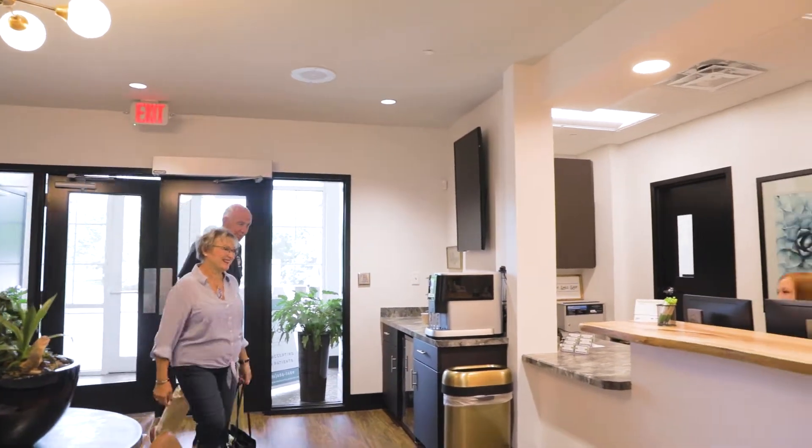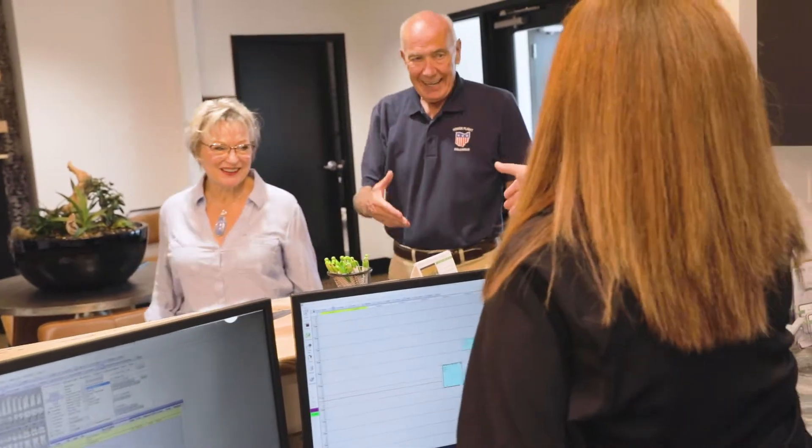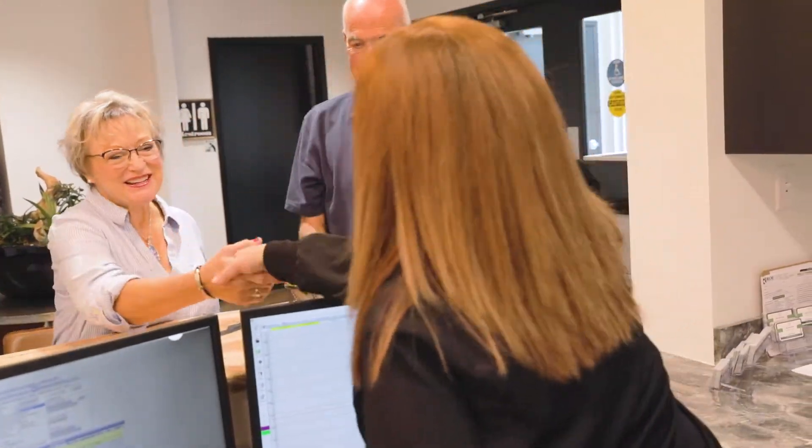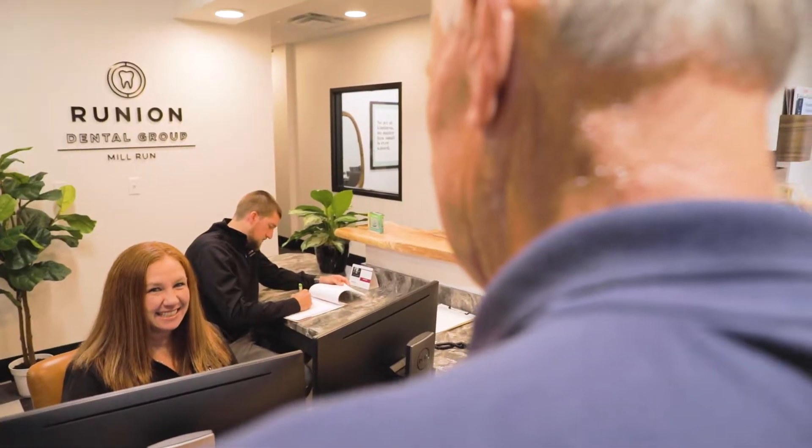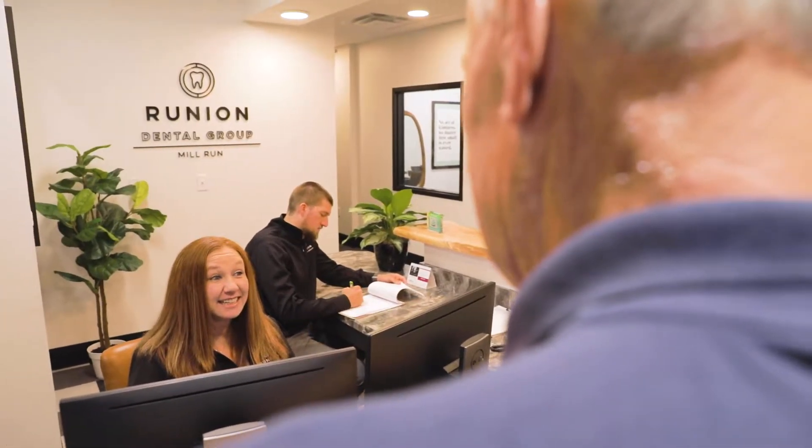When you come in for your comprehensive new patient exam, you're going to notice the difference of Runyon Dental Group from the very start. We focus on high technology and high customer care, and that starts from the very first interaction, which is going to be gathering your new patient data on our digital platforms.